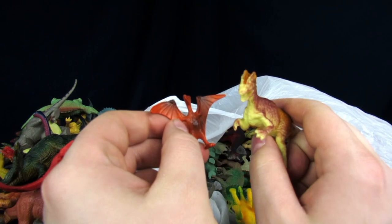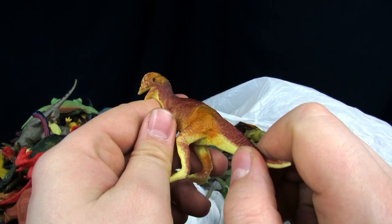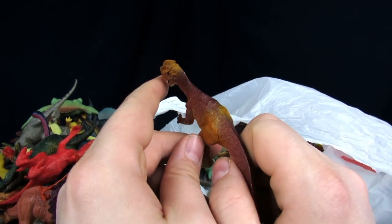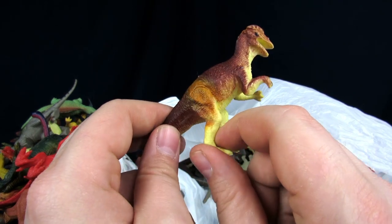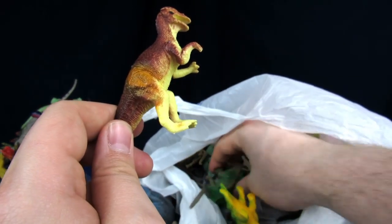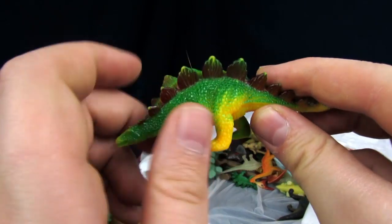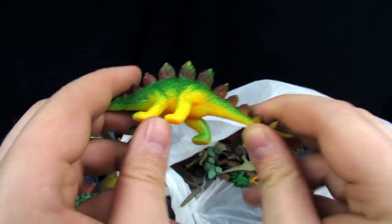It's a little pterodactyl. More of the guys that I actually made earrings out of. That's a weird Dilophosaurus — the orange coloring is kind of random on his legs. Another trike. Stegosaurus — oh, this one's another like neon one. It's got a lot of greens and browns going on.